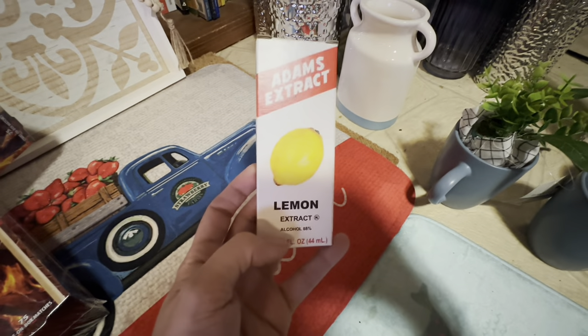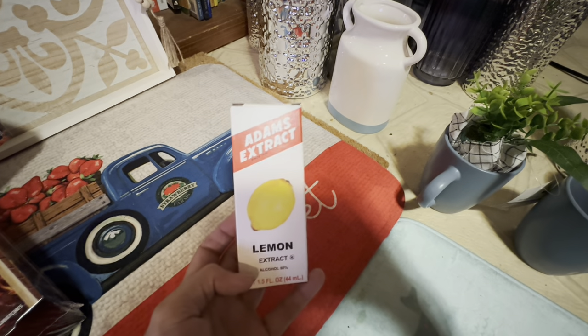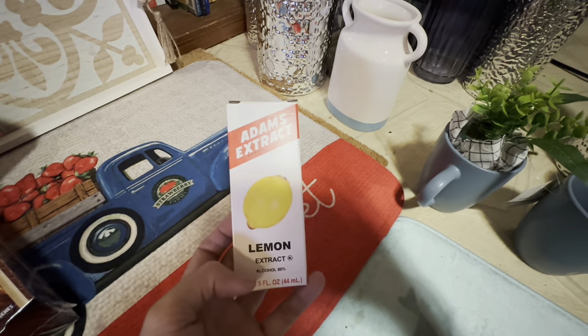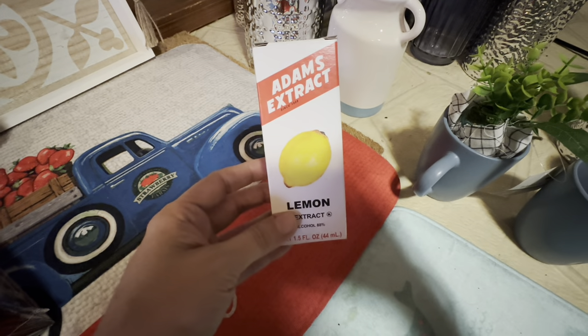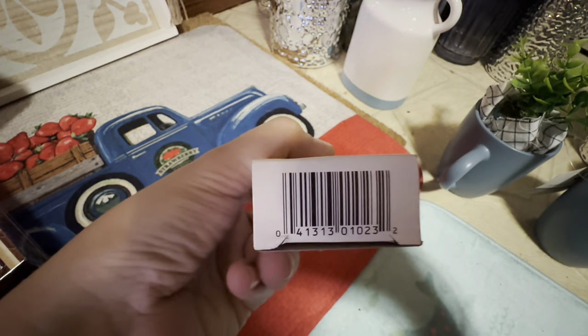I went back to the store where I left one of these last time — remember when I got about eight from the sky shelf and just left one because I couldn't reach it? I went back and someone had stood it up and moved it to the front, so I used my little extendo arm and got it down. These are still so fun to find.